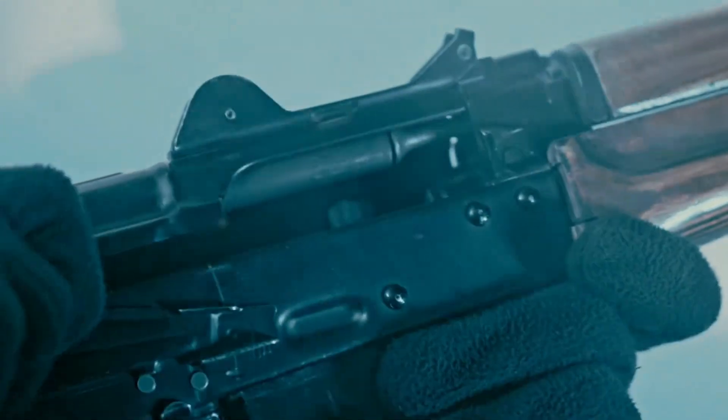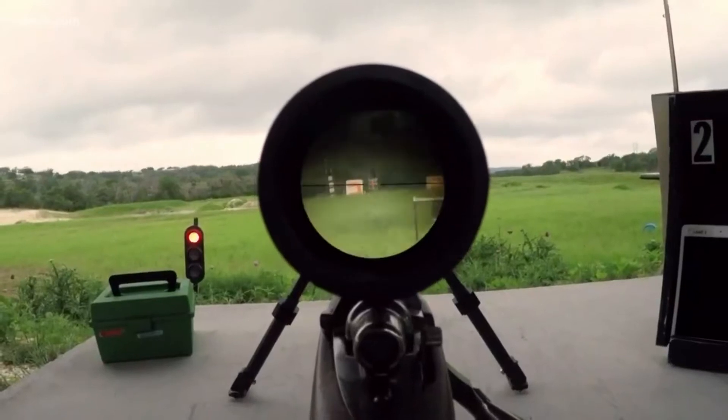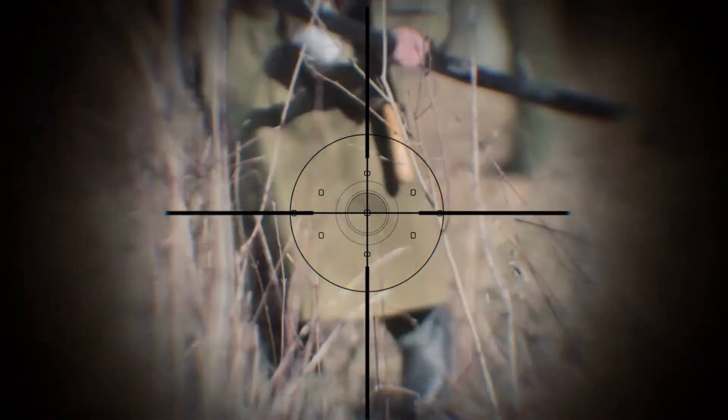To pull the trigger and have it hit a target hundreds to even thousands of meters away is a marvelous feat, but the fact that you are aiming at a long-distance target complicates things just a little bit more.